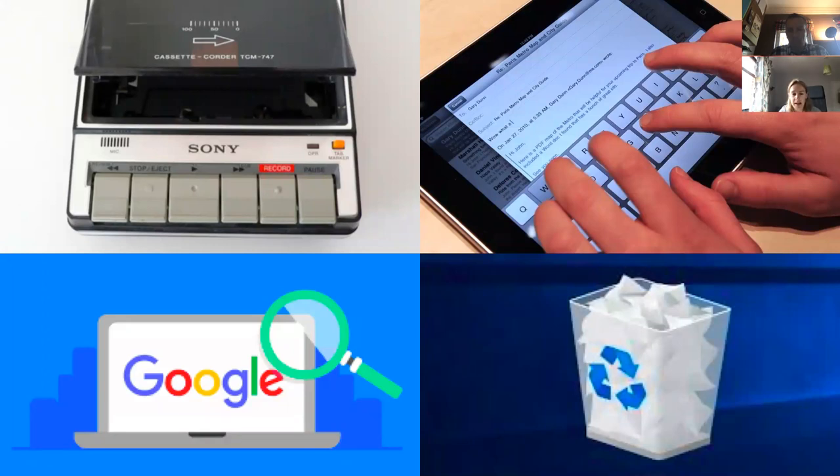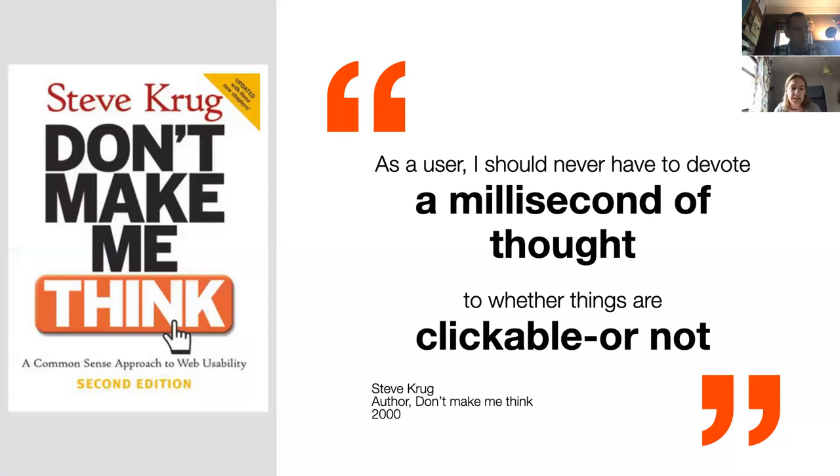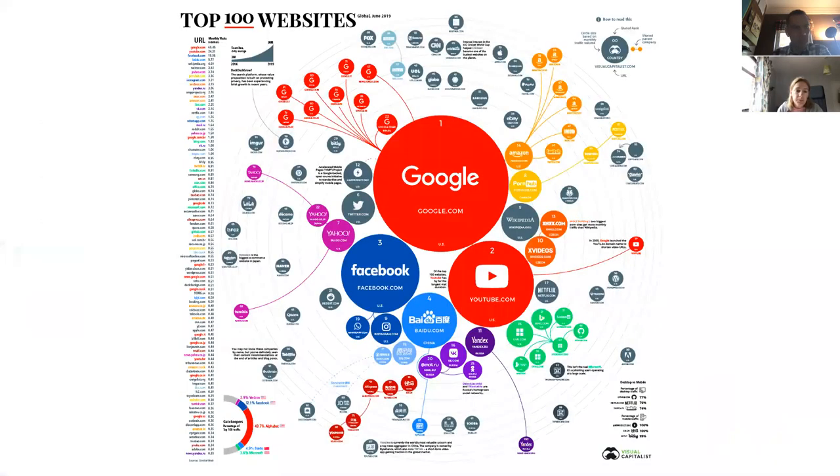When designing products it's important to think about how you can draw on both the physical environment and cultural experience to help users learn quickly how to interact with your product. As Steve Krug says in 'Don't Make Me Think': 'As a user, I should never have to devote a millisecond of thought to whether things are clickable or not.' And Jakob's Law of Internet User Experience states that users spend more time on other sites and prefer your site to work the same way as all the other sites they already know.